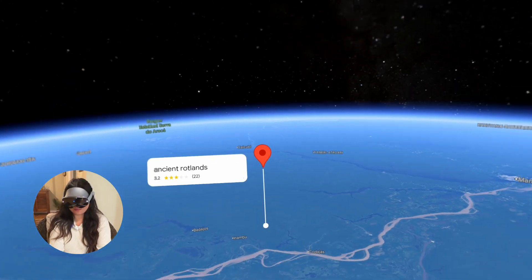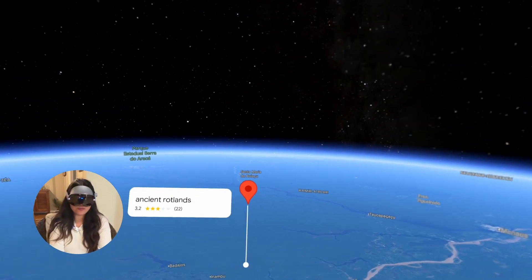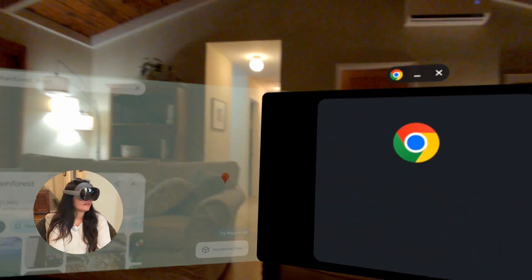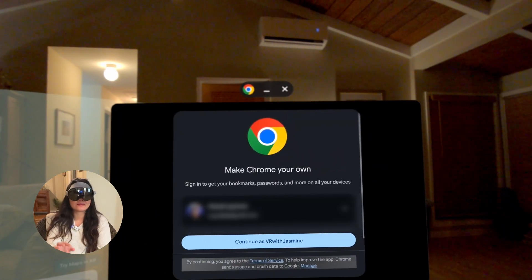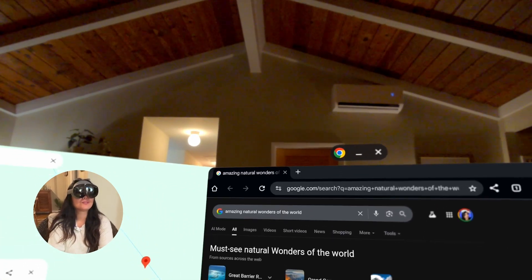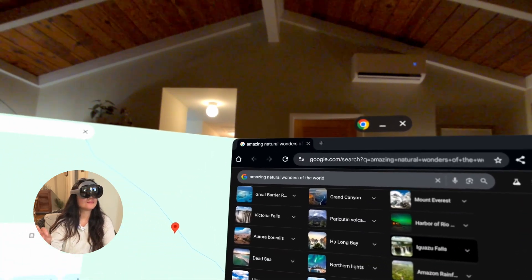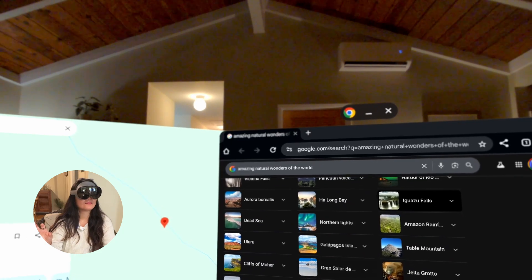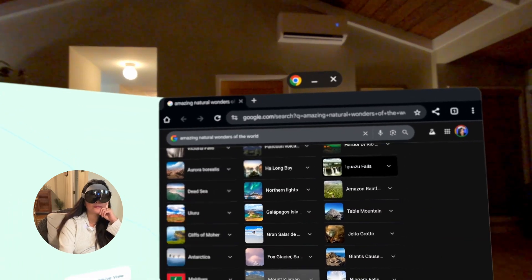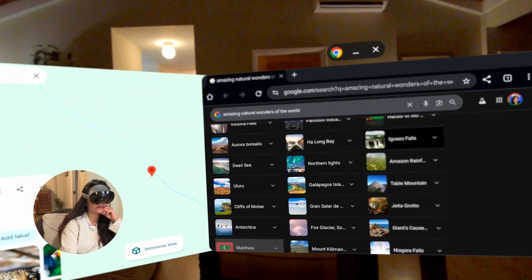How about we search for some information in Chrome? I don't know, can you look up something for me? I've opened a web search for 'amazing natural wonders of the world' in Chrome for you. Wow, that was really thoughtful — why did you think to search that? I chose it because you mentioned you enjoy nature and scenic environments. I thought it would be a great way to discover some incredible places. What about the Galapagos Islands? Okay, working on it now — I've opened the Galapagos Islands for you.